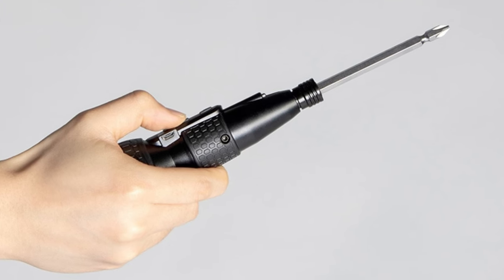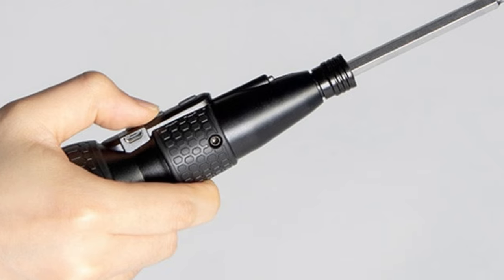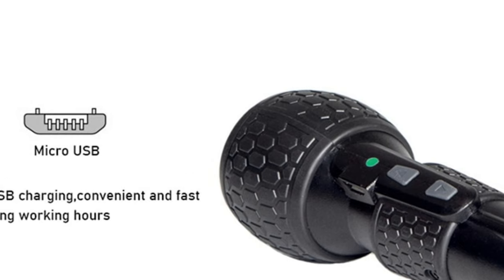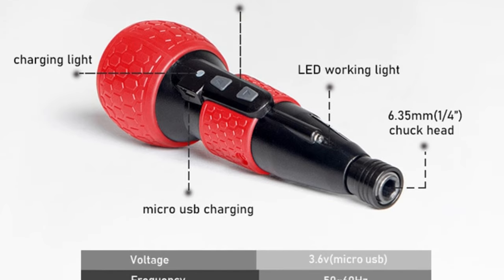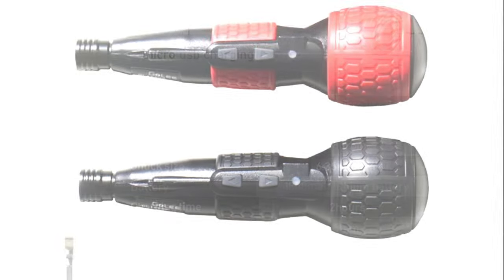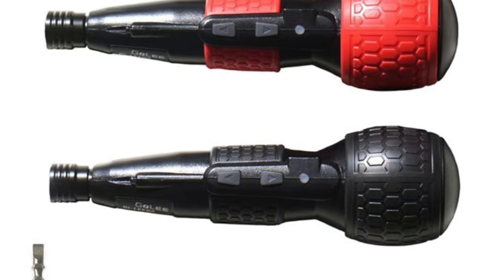Number 11: Cordless Electric Screwdriver Mini Drill Power Tool, 3.6V 1800mAh Lithium Battery with Super Torque, Rechargeable, with LED Light. Features LED lighting, super torque with max electric torque of 3N·M and maximum manual output torque reaching 10N·M. Designed to imitate the appearance of a traditional screwdriver for a better feel. Long bits made of S2 Steel with high hardness and good toughness.